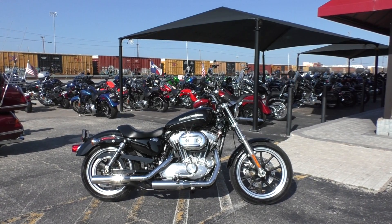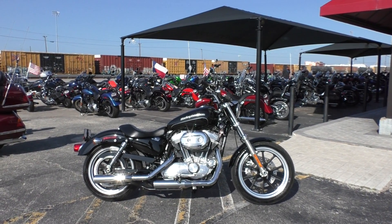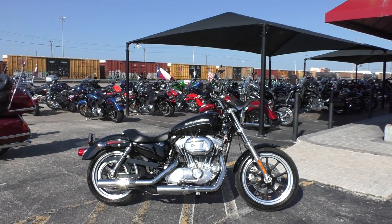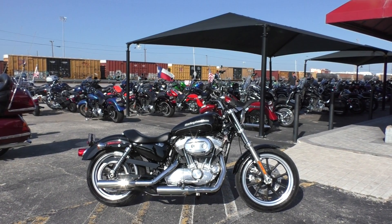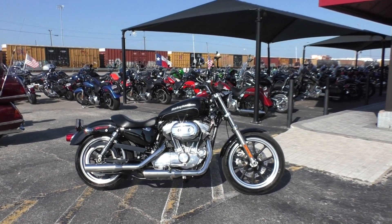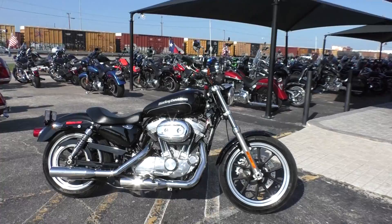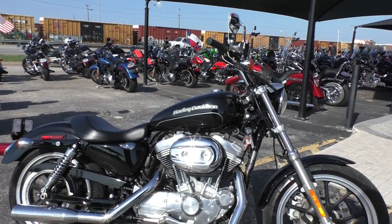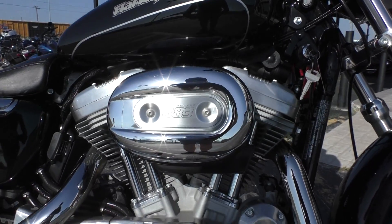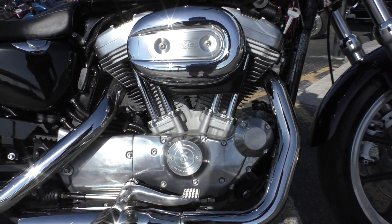Hey guys, Nick here with American Motorcycle Trading Company in Arlington, Texas. Got a 2015 Harley Davidson Sportster 883 Super Low. It's got the vivid black paint, the silver pinstripe. It's an 883cc fuel-injected V-Twin with the 5-speed transmission.